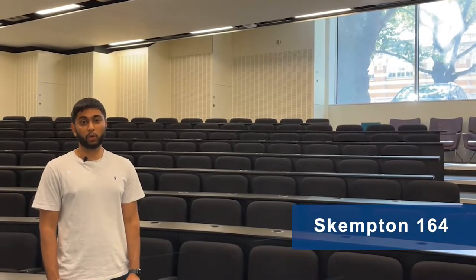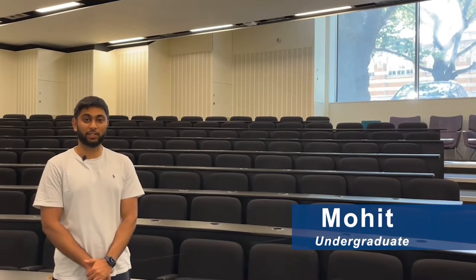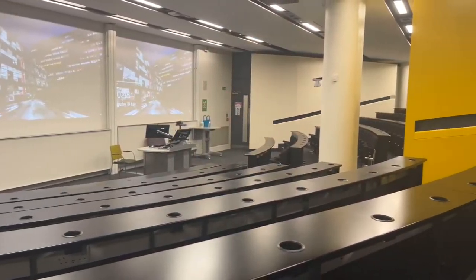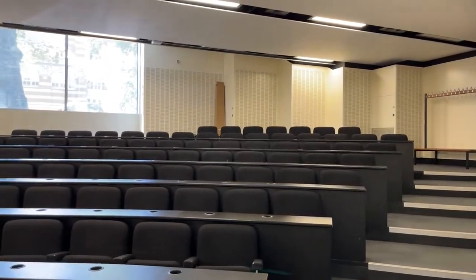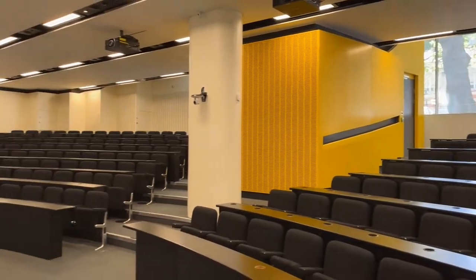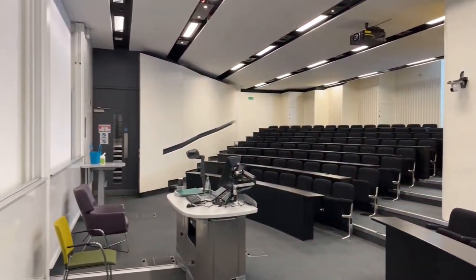This is Skempton 164, your primary lecture theatre for first and second years. It has a capacity of 160 students for full class lectures. It has plug sockets at every seat for charging your iPads and laptops, and two projector screens at the front ensuring everyone has a good view. All lectures are also recorded for later viewing.